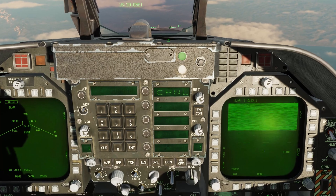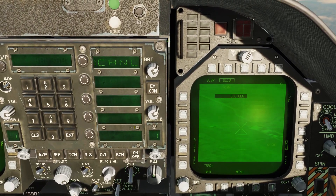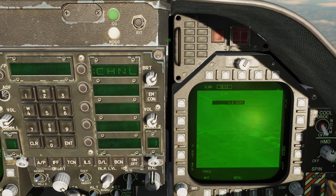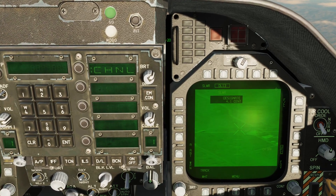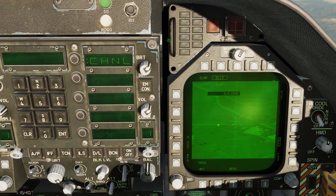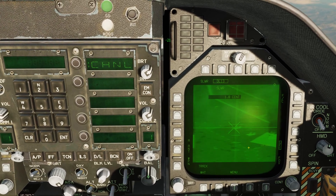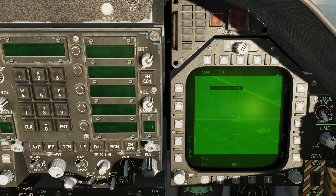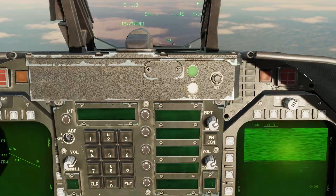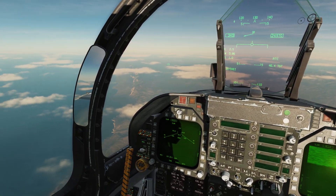Now let's go to the other missile on channel 8. Same thing — depress and hold the TDC, slew the X over the target, release, and designate that new target location. You can see the crosshairs now indicate exactly where the missile is flying to — it's a little bit off, let me adjust. There we go. And detonate. I hope you enjoyed this video on the SLAM-ER. I will see you next time. Thanks.